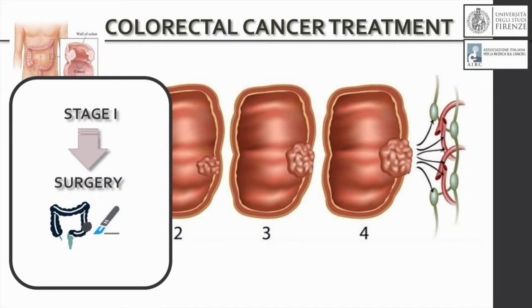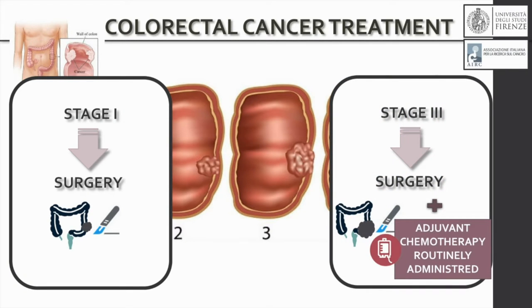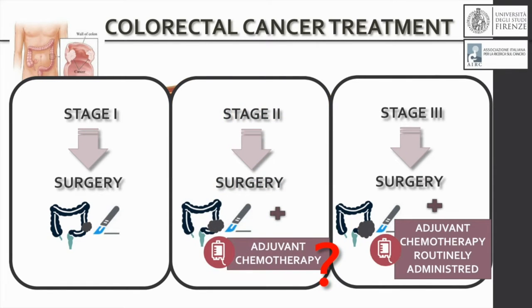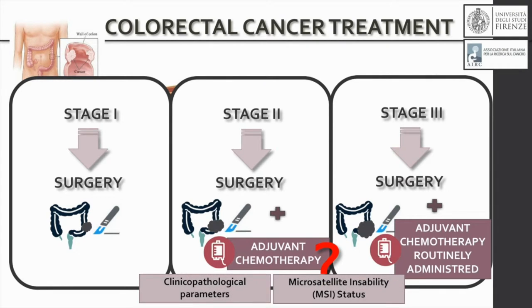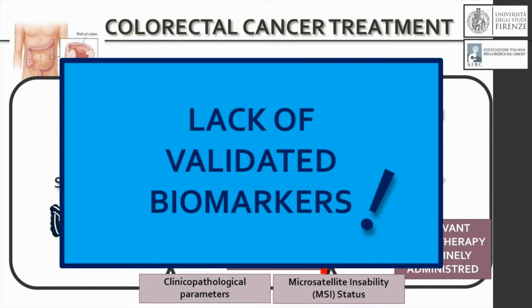While stage 1 patients are treated with surgery and stage 3 requires chemotherapy after surgery, for stage 2 patients, clinicians still grapple with the decision of treating or not with chemotherapy after surgery. Nowadays this choice is based on clinical pathological parameters while molecular biomarkers are still lacking.